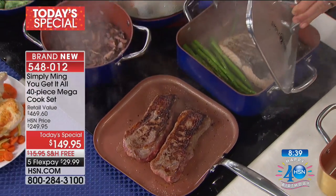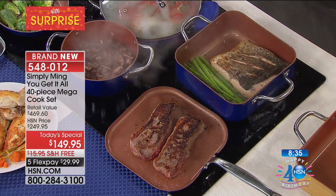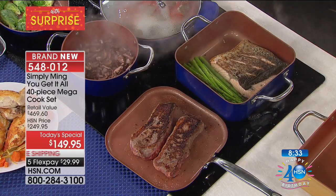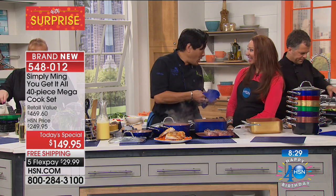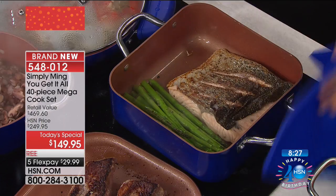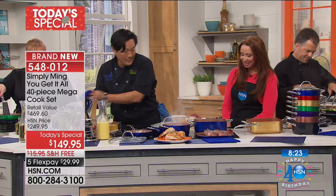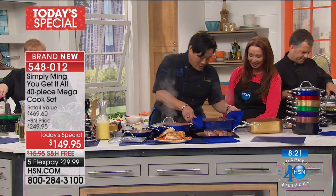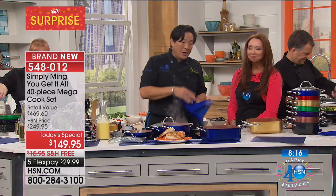Just listen to that sizzle — look at that salmon. This salmon's at medium rare right now. Gorgeous. These are awesome silicone pot holders, but these are the most awesome trivets — it's a two-in-one design. I would serve this — dinner served. Boom. Salmon and asparagus.